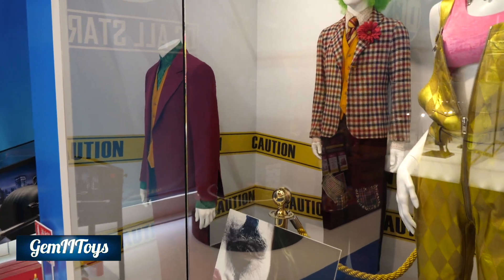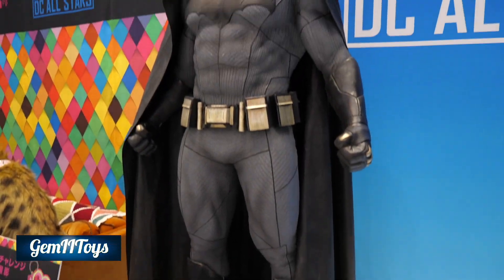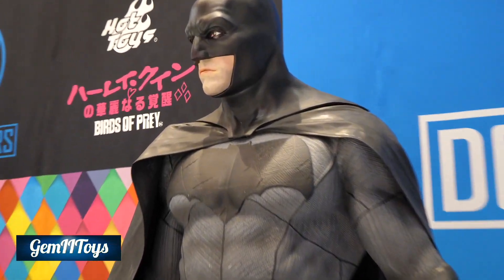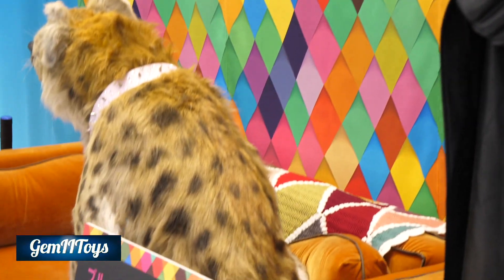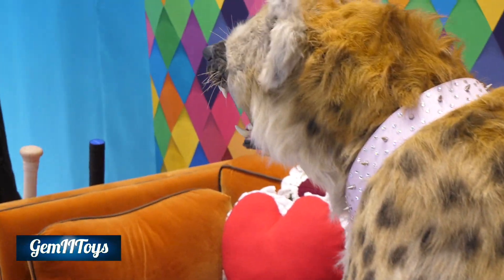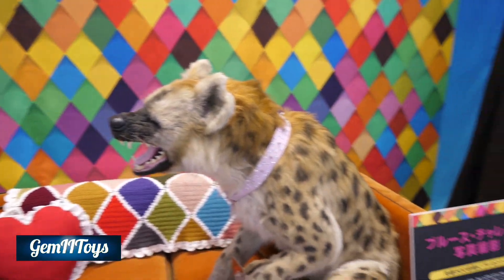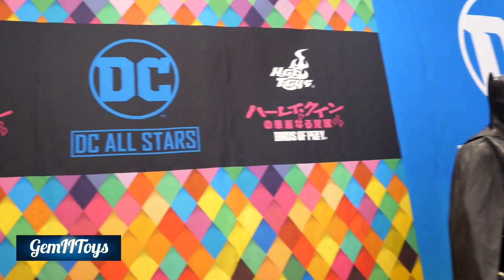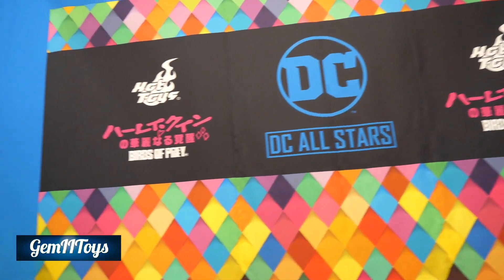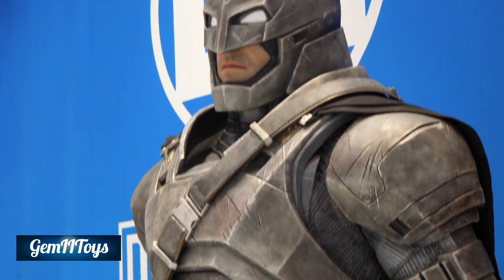And here you have the costumes — original costumes. I have that on my Tokyo version of the video, so I didn't spend much time on that. And here are these statues again. I really like these statues — very cool, full size, life-size statues. And once again, I love Batman vs Superman, so this is a nice representation of that movie.